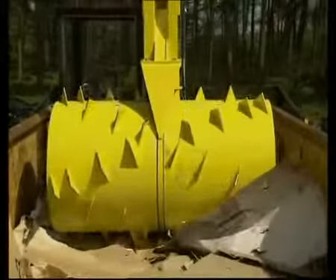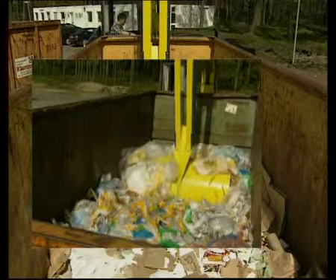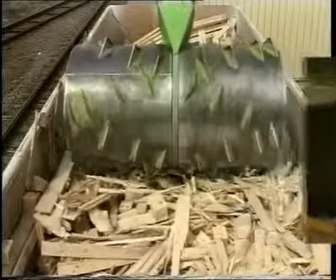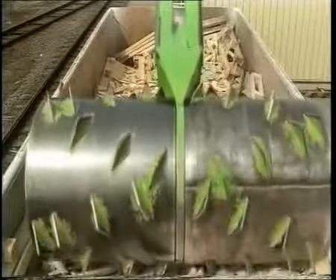Depending on the customer's needs, the Bergmann Rollpacker is available in two models. The Jumbo Rollpacker is ideally suited for compacting wooden boxes, crates, pallets, plastics, metal cans etc. It's thus ideal for bulky, voluminous materials. For instance, it's possible to pack up to ten tons of wood waste easily and economically in a single open container.